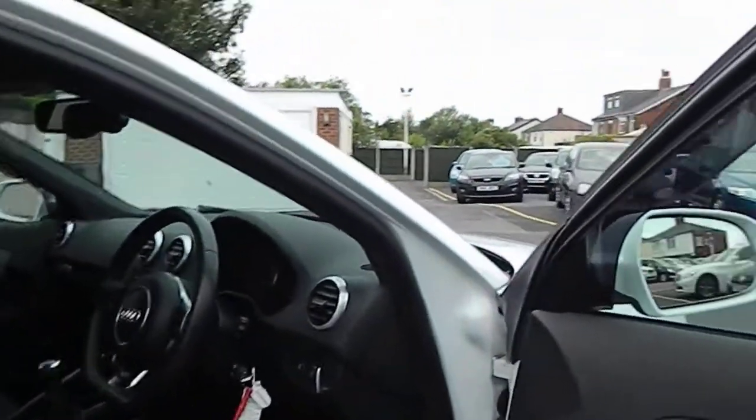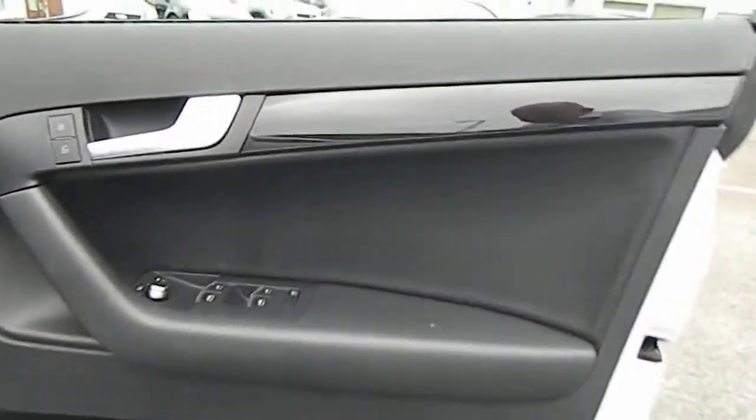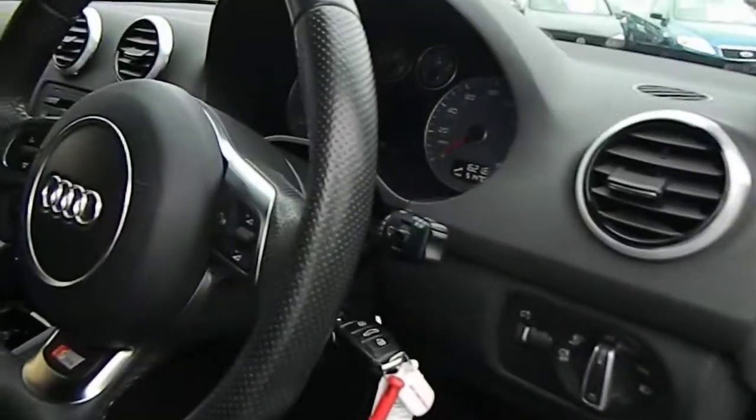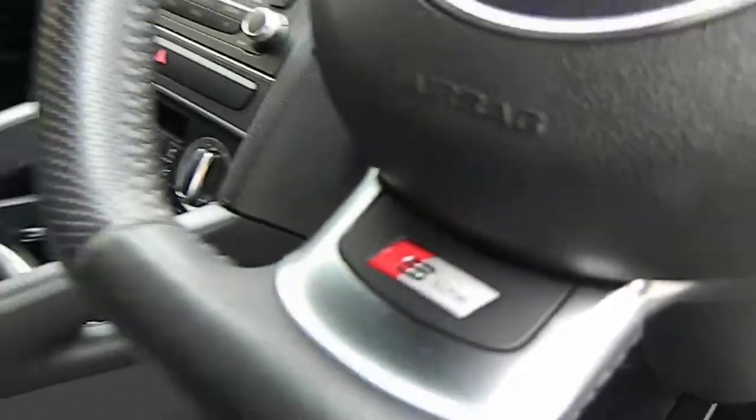Looking inside the car, it's got the Bose audio system that comes with the Black Edition — it's a premium sound system. There are black inlays on the doors and dash trim, the flat-bottom steering wheel, and the S-line logo.